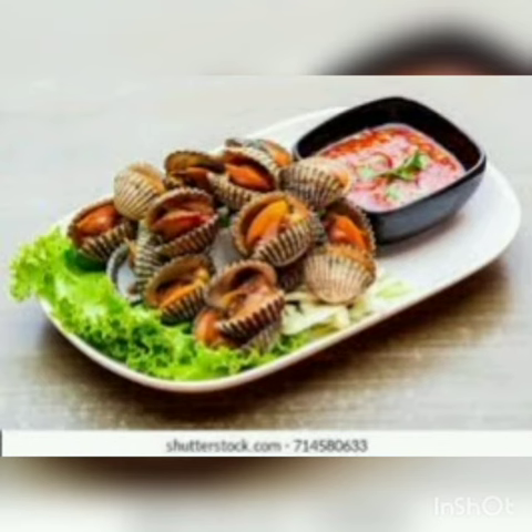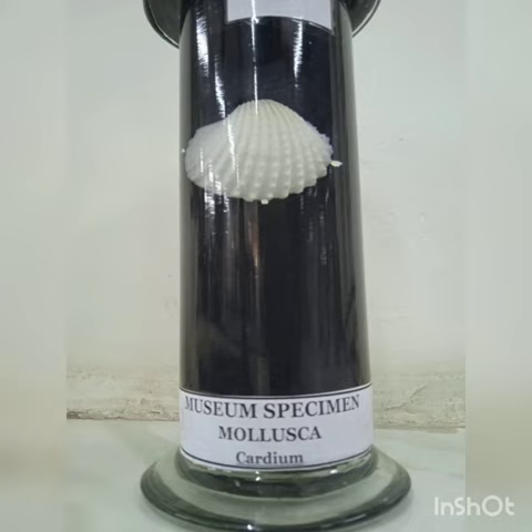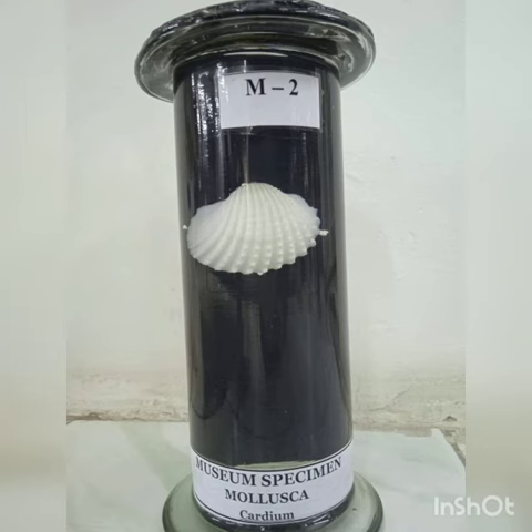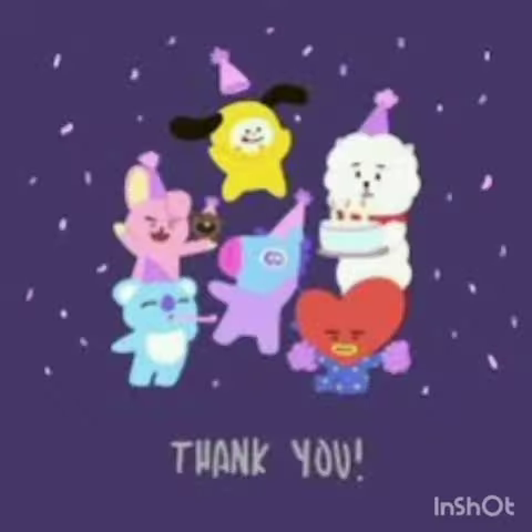They are a popular type of edible shellfish in both eastern and western cooking. The given specimen is preserved by our Zoology Department professors. To know more about the specimen, you can also email us at the email ID displayed on your screen. Till then, stay tuned. Thanks for watching.